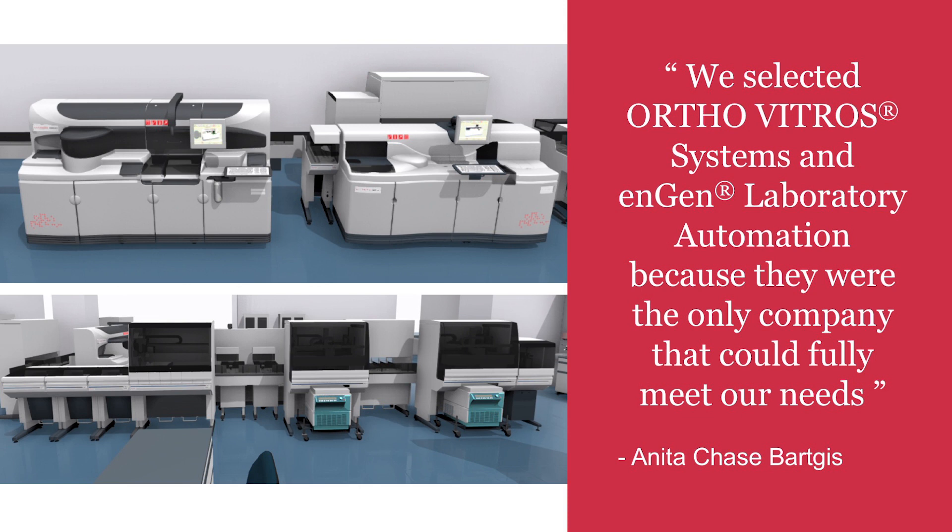We selected Ortho Vitros Analyzers and Engine Laboratory Automation because they were the only company that could fully meet our needs. They were the only ones that could put chemistry analyzers, the Sysmex HST line, and the Stago coagulation analyzers on one automation line — which is exactly what we wanted.